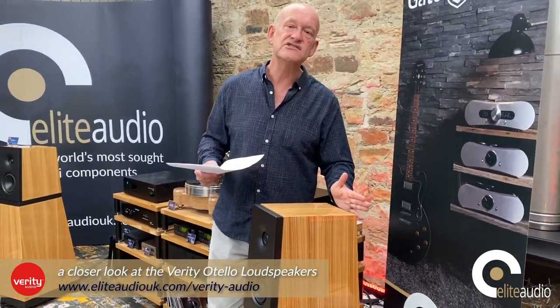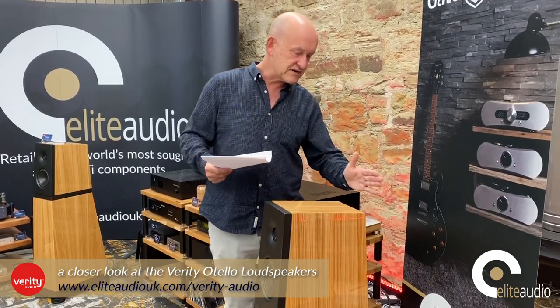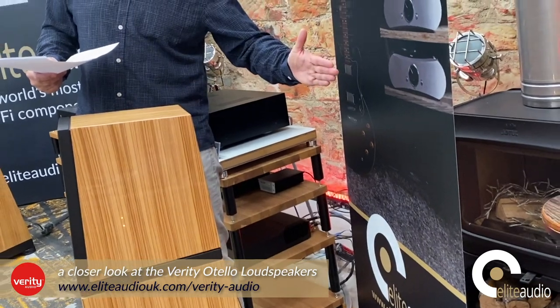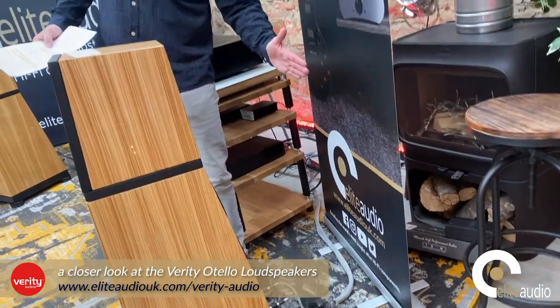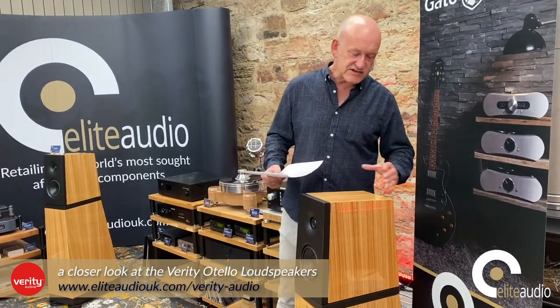I've tried these at home in my own listening setup. Grant can highlight this — my back wall would be about here. You can see how close that puts the bass drivers and the rear port to the back wall; you're probably talking about a six-inch to eight-inch gap. For most loudspeakers that would be a problem, yet for the Verity's, absolutely not.